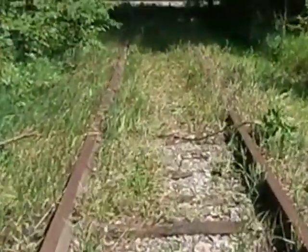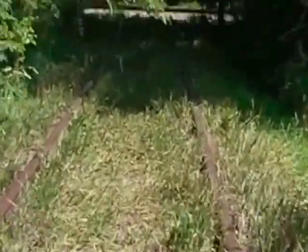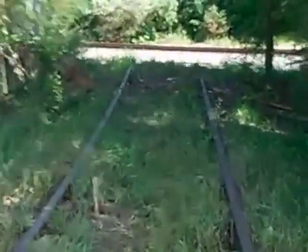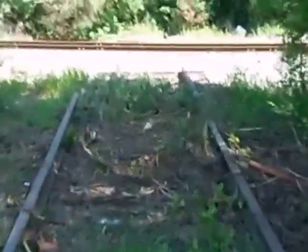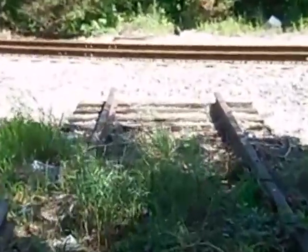So this is still an active Norfolk and Southern line. It ends at Bement to the south and Gibson City to the north. Gibson City to Manhattan-ish was mostly abandoned around 1990.